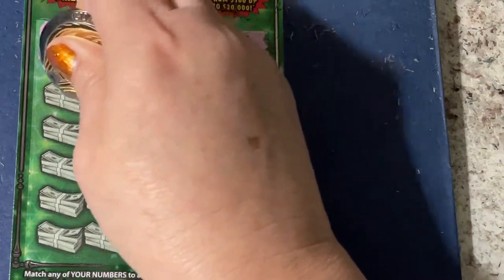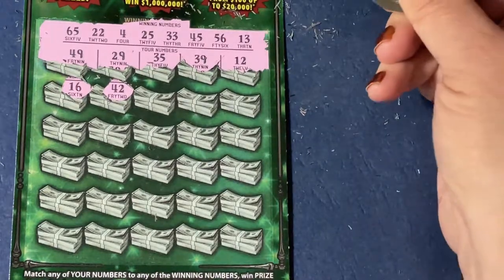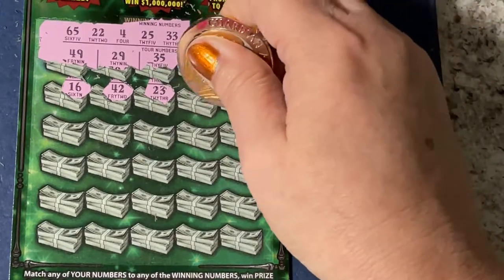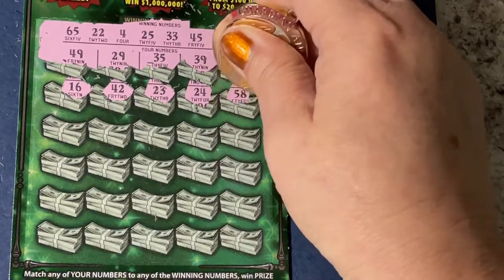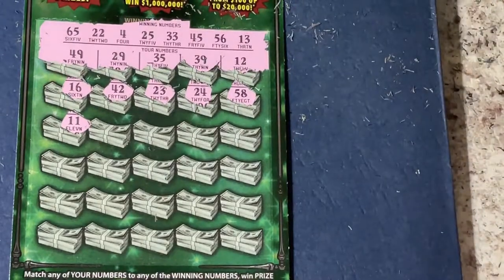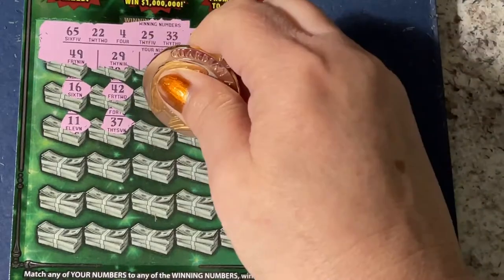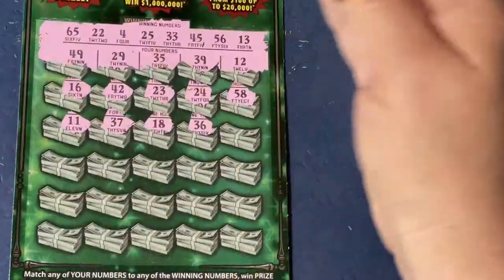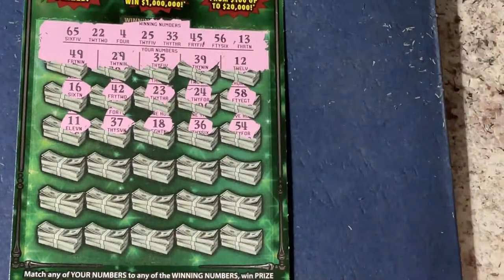Next row: there's a 16, a 42, 23, 24, and 58. Next row we have 11, 37, 18, 36, and 54.